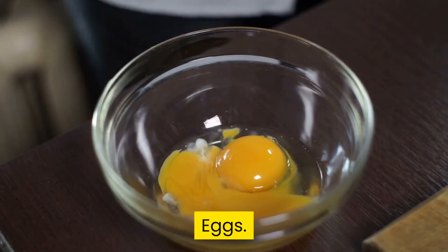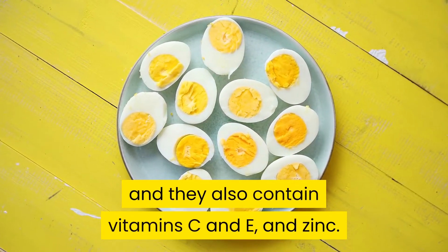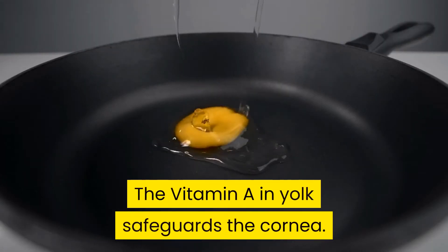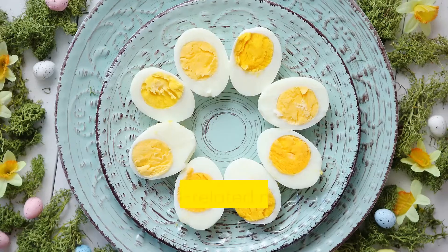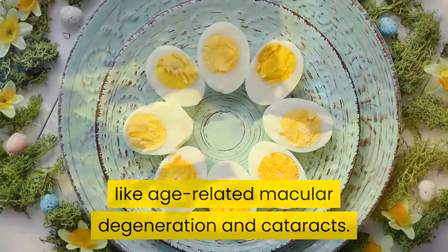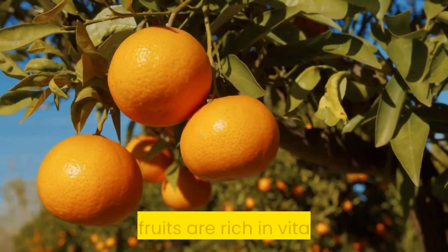Eggs are an excellent source of lutein and zeaxanthin, and they also contain vitamin C, vitamin E, and zinc. The vitamin A in the yolk safeguards the cornea. Lutein and zeaxanthin lower the chances of getting serious eye conditions like age-related macular degeneration and cataracts, while zinc contributes to the health of the retina.